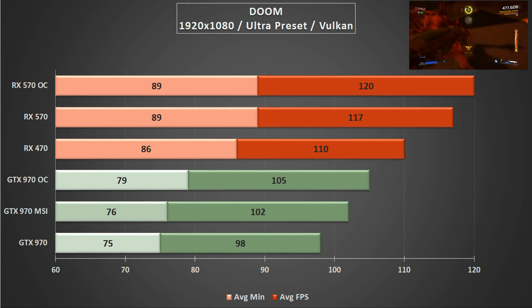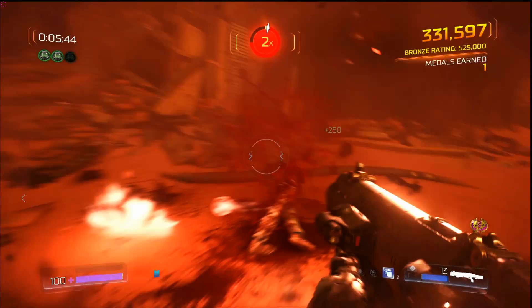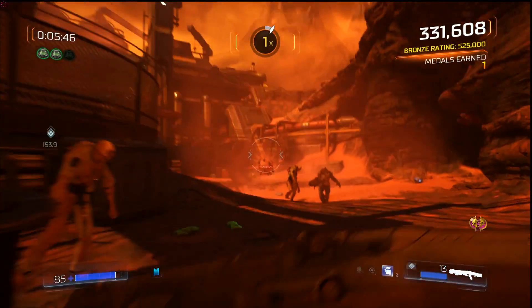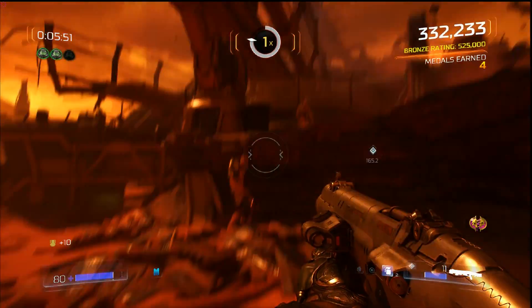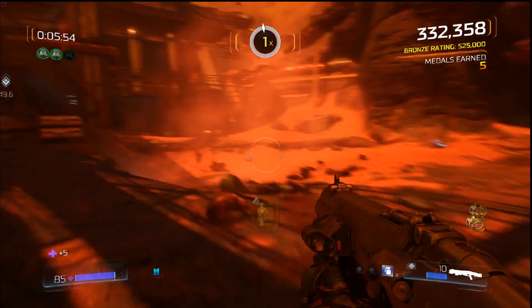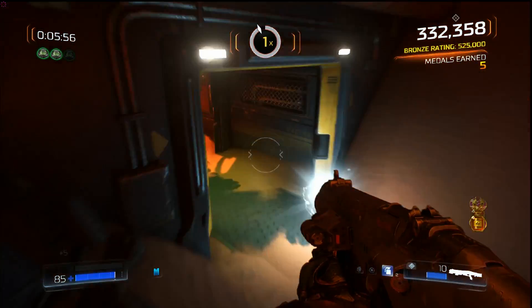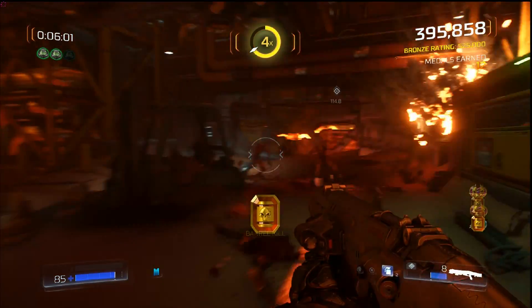And that brings me onto the conclusion. Today a used RX 470 and a used GTX 970 can be had for around about the same price. A new 570 is going to cost you around £165 or $170 in the US, and it represents really good value for money at that price point. Both cards tested here performed extremely well, and should be in your consideration if 1080p gaming is your goal.